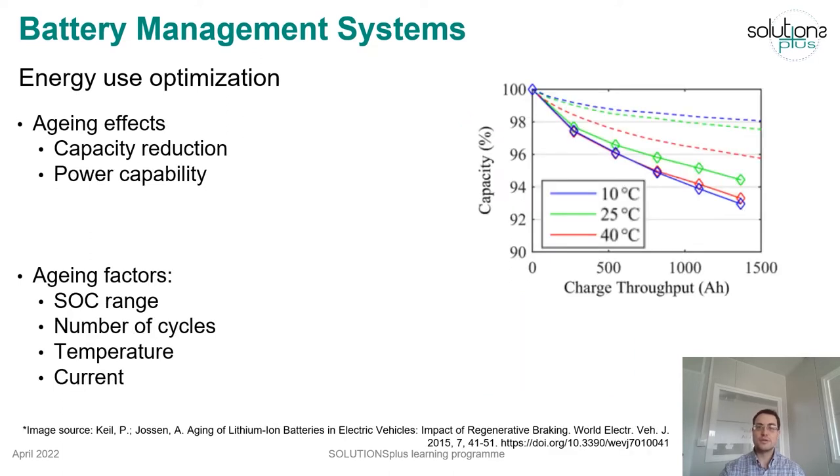Also, with the increase of cycles and time, the battery ages and its capacity and power capability are reduced. This aging depends on various factors such as the SOC range during the cycles, the number of cycles itself, the working temperature, or the current. For example, a higher temperature causes faster aging.